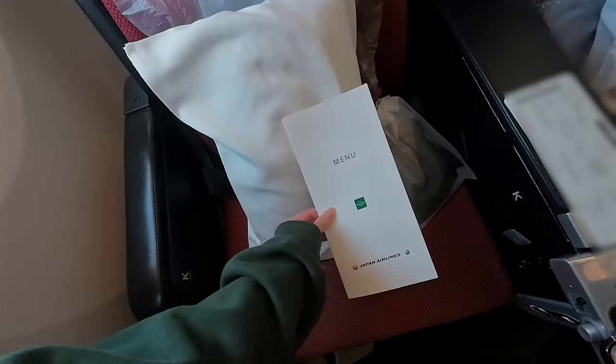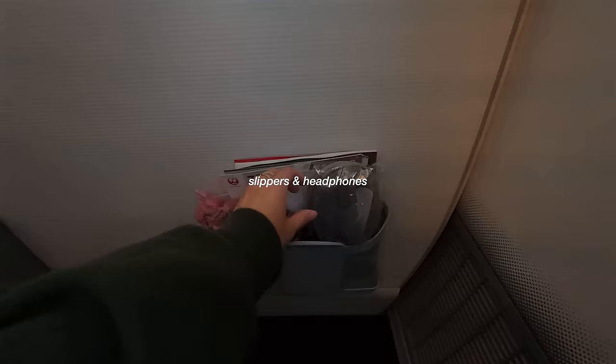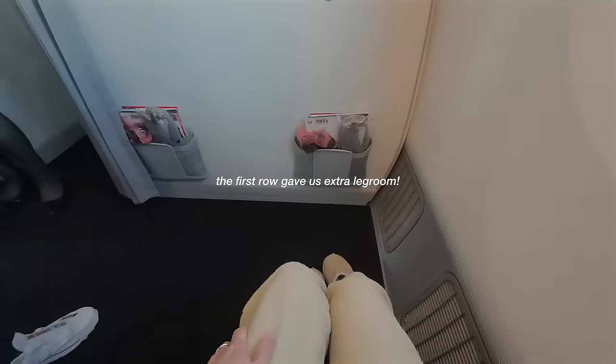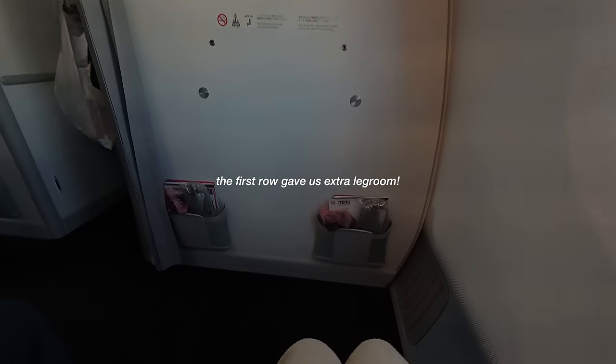At the time when we purchased our tickets, which was sometime in the summer, the difference from economy to premium economy was about a $650 difference. So we paid about $1,900 for our round-trip flights from LAX. We also got the first row seats, which gave us a lot of extra leg room.